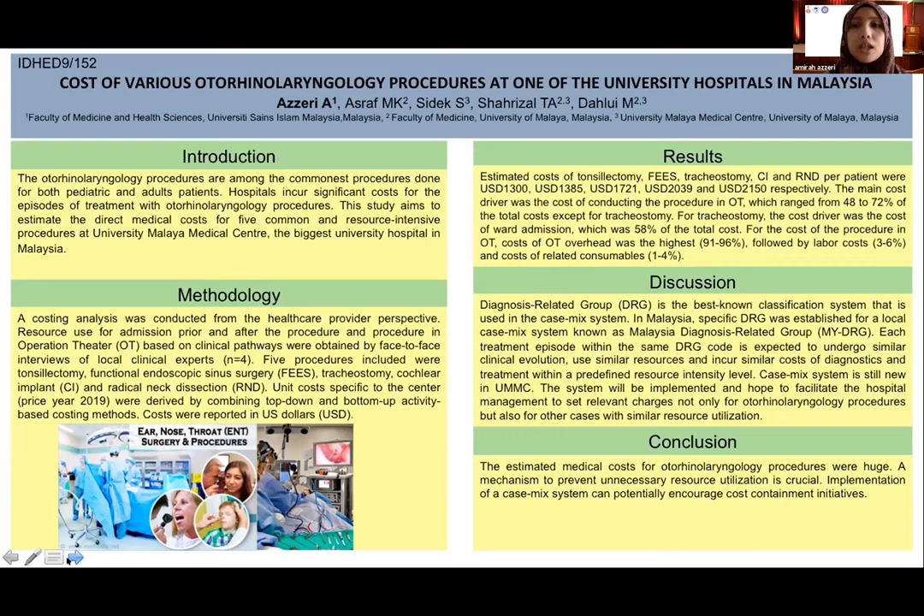For tracheostomy, the cost driver was the cost of ward admission, which was 58% of the total cost. For the cost of the procedure in the operation theatre, cost of overhead was the highest, ranging from 91% to 96%, followed by labour cost and cost of related consumables.